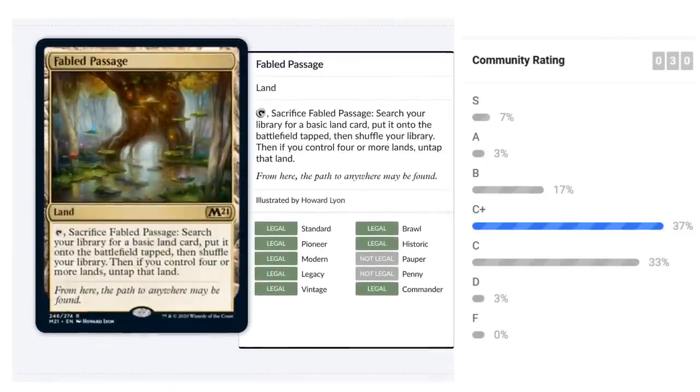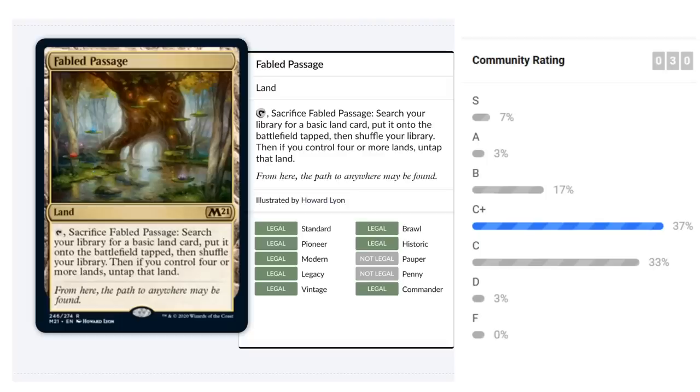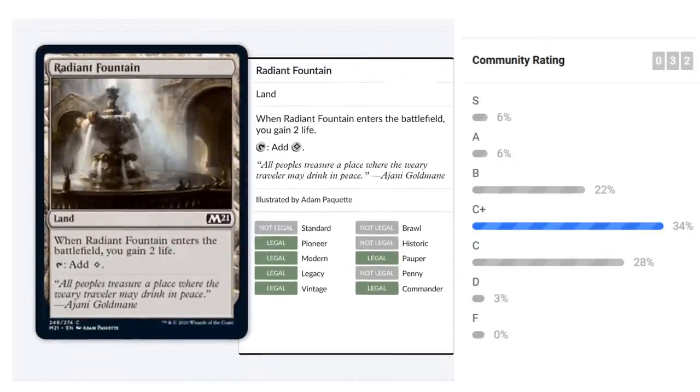Fabled Passage is a nice rare reprint — an improvement over Evolving Wilds. It can fetch any basic land and enters untapped if you control four or more lands. Good mana fixing, probably C-plus. You don't gain life but avoid the tapped drawback later in the game, and it helps in three or four color decks where dual lands aren't enough.